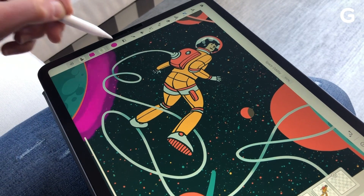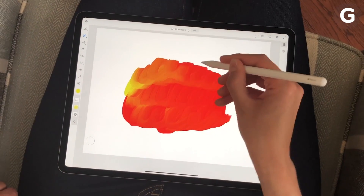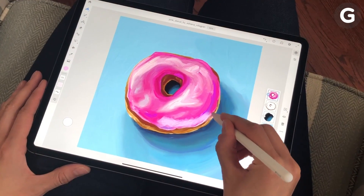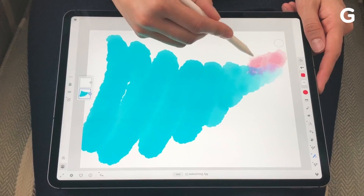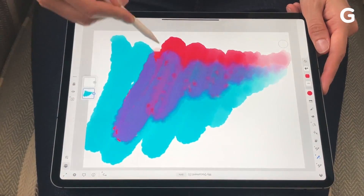Adobe Fresco is a new painting and sketching app for tablets that aims to lure artists and illustrators away from their workstations. I got early access to the new Creative Cloud app on iOS, which Adobe plans to officially launch later this year, and one thing is obvious: this app might be as big a game changer for the iPad as it is for Adobe.